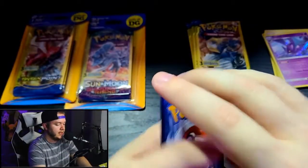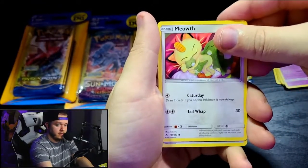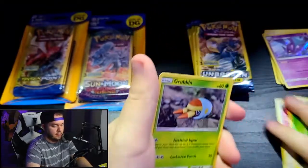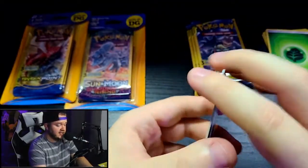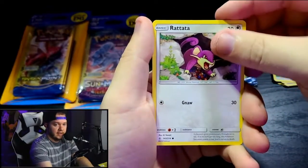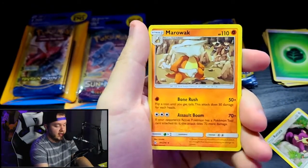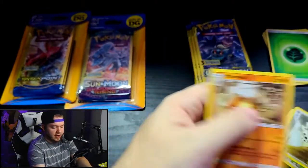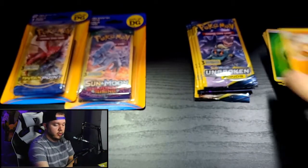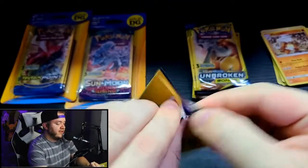Middle card to the back — we have a Meowth, an Energy, and a Grubbin. Then Rattata, Lairon, and Marowak — is that a rare? That is a rare! So we've got two rares: Marowak and Crobat, which is pretty awesome. Ten packs is ten dollars, about two and a half retail packs worth, so you'd want to get roughly two to three rares. Getting two so far in these dollar store packs is pretty solid.